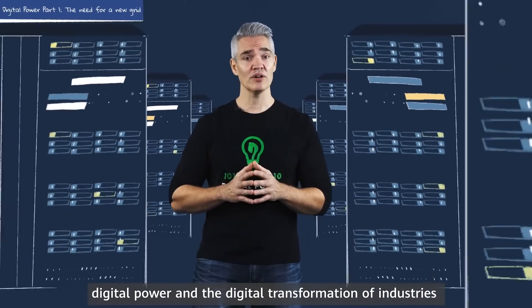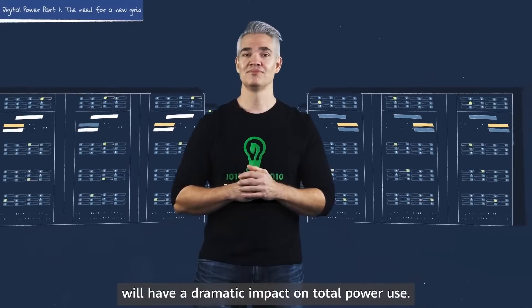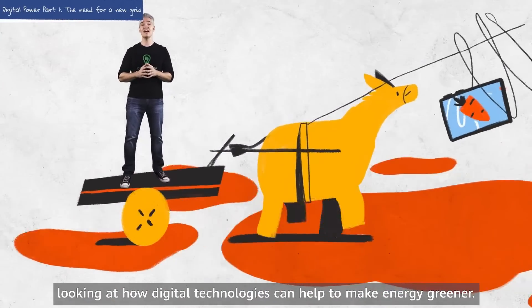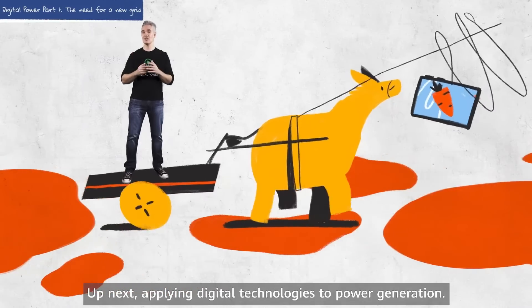On the whole, digital power and the digital transformation of industries will have a dramatic impact on total power use. In the next chapters of this course, we'll take a deeper dive looking at how digital technologies can help to make energy greener. Up next: applying digital technologies to power generation.